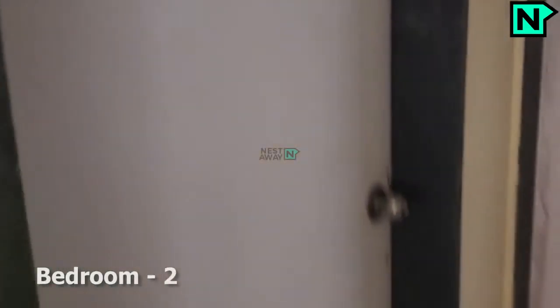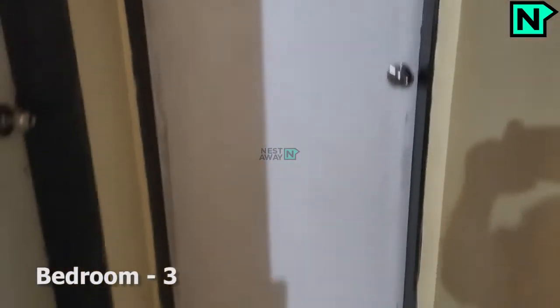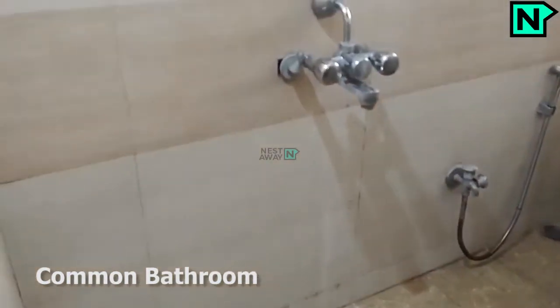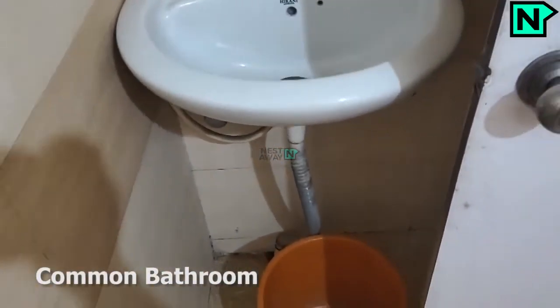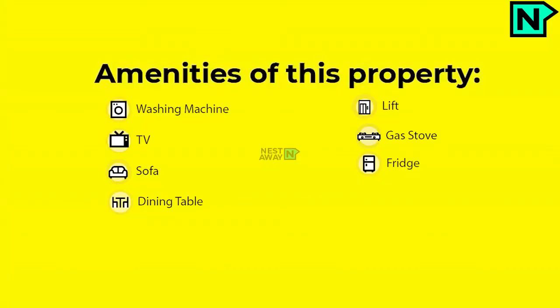This is bedroom two. This is bedroom three. This is the common bathroom, which comes with a western type toilet. The cafeteria is a rooftop amenity of this property.